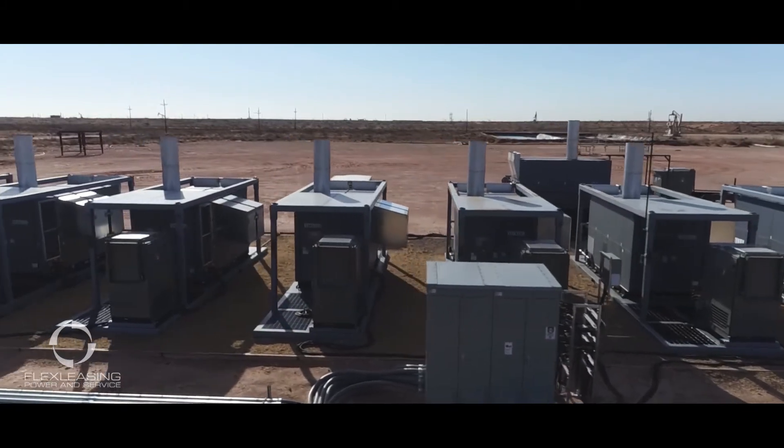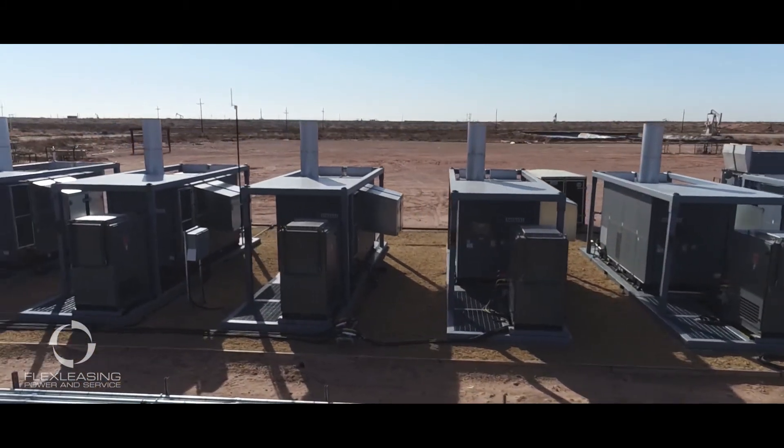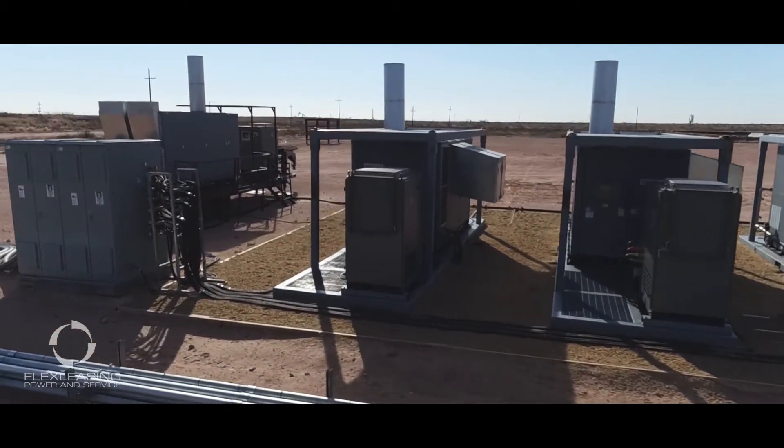Redundancy is built in so that if one flex turbine shuts down, the other flex turbines pick up the load. This redundancy provides stable operating conditions day after day and month after month without shutdown.